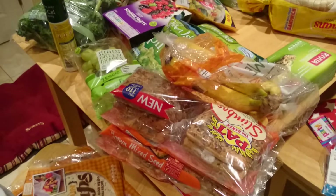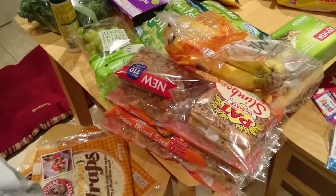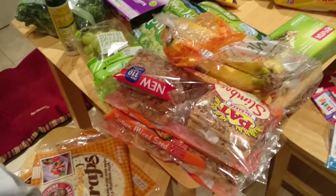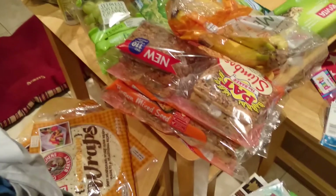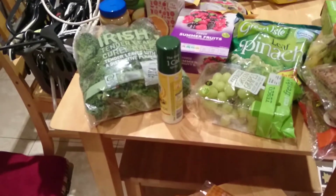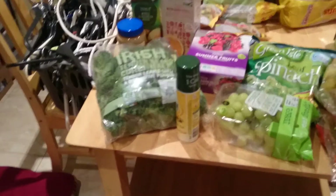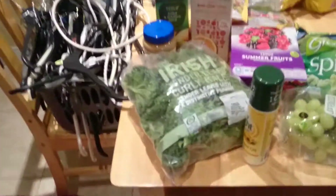Hi everybody, it's Theresa and welcome back to my channel. You're not going to see me in this video. I'm just going to do a haul of things that I have bought at Tesco this evening to try and eat a bit healthier. I was inspired by my friend Lisa from the channel Lisa Twin Happy. She was just kind of going over the things that she eats and that she does, and I got inspired. So I'm just going to go over this healthy haul and show you what I've got.